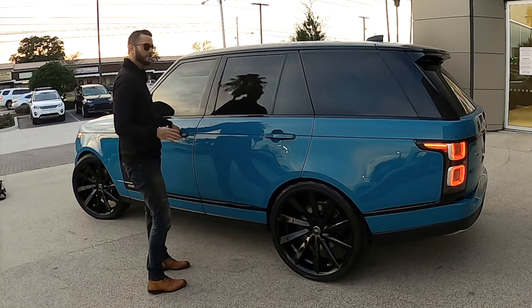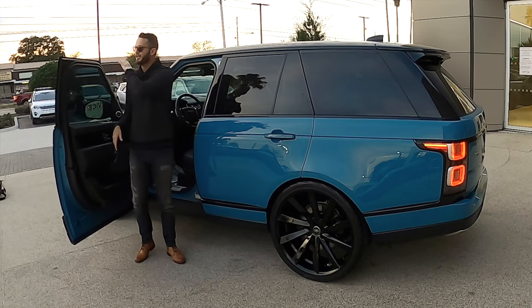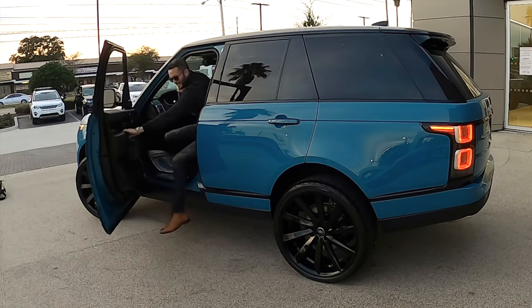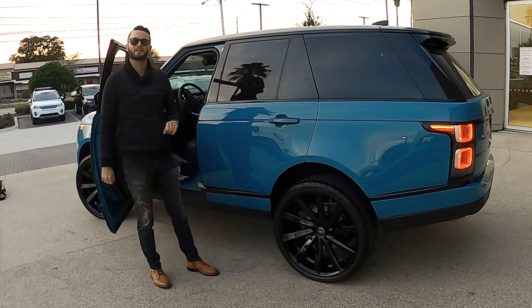Before we go into the interior, I'm going to raise the suspension so you can see — as you're looking, my head is over the door panel. Raising it to the highest setting, and now you see my head has almost left the door panel. Let's see the interior.